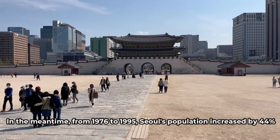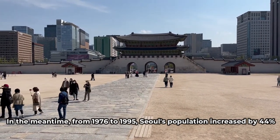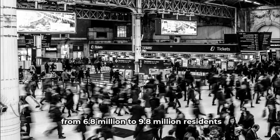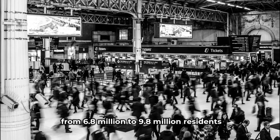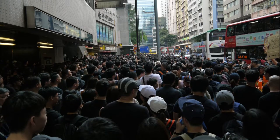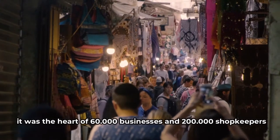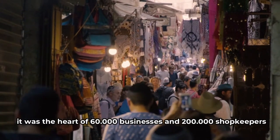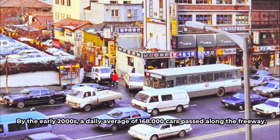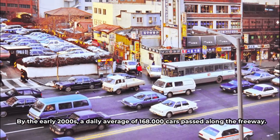From 1976 to 1995, Seoul's population increased by 44%, from 6.8 million to 9.8 million residents. The Cheonggyecheon Elevated Freeway, which ran through the heart of Seoul's Old Town, became one of the busiest locations in the city — the heart of 60,000 businesses and 200,000 shopkeepers, with one million people visiting every day. By the early 2000s, a daily average of 168,000 cars passed along the freeway.